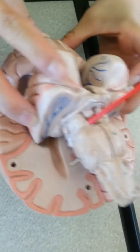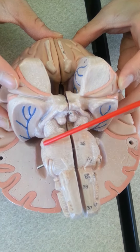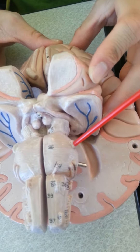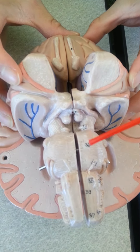CN4, on both sides: trochlear, eye movement, motor. CN5: trigeminal, both. Sensation in the face, biting and chewing.